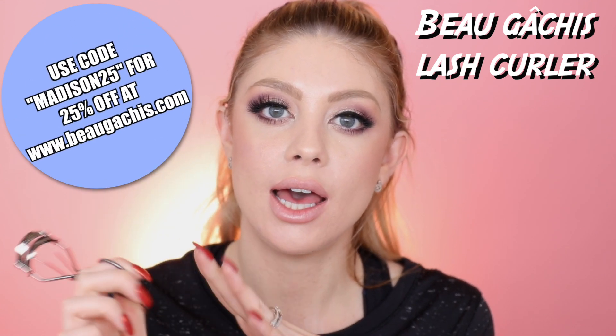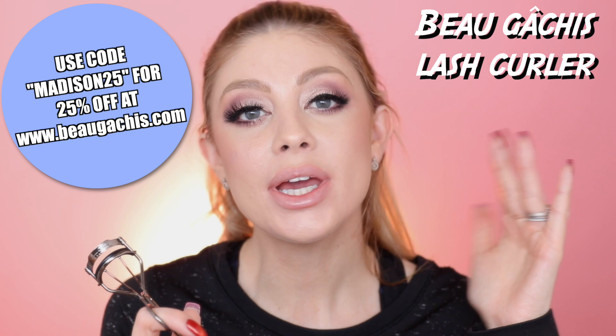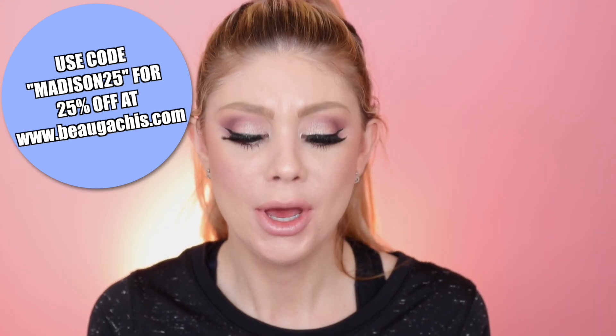Before we get into lips I want to go back to my eyes and use my Beau Gâchis eyelash curler. I want to teach you guys a little hack I learned on Instagram — it seriously changes the false lash game so much. If you notice a little bit of space between your false lashes and your real lashes, just take the eyelash curler and press down very lightly to push the real and fake lashes closer together. It makes it look so much more natural and harder to tell you're wearing falsies. It's also a really good tip when you don't get the false lash close enough and need to fill in that gap.